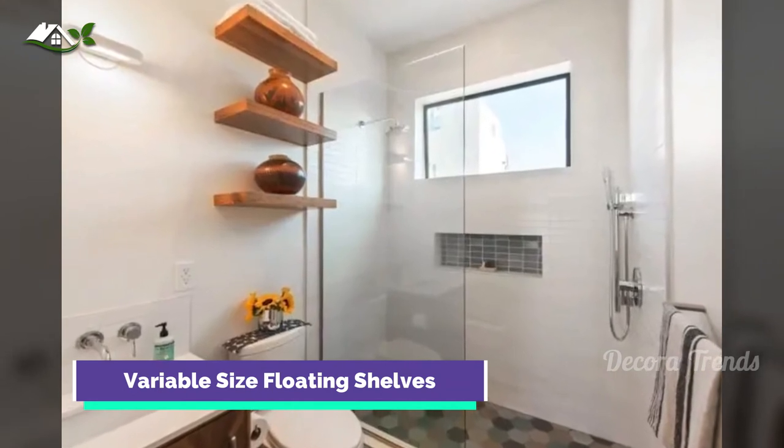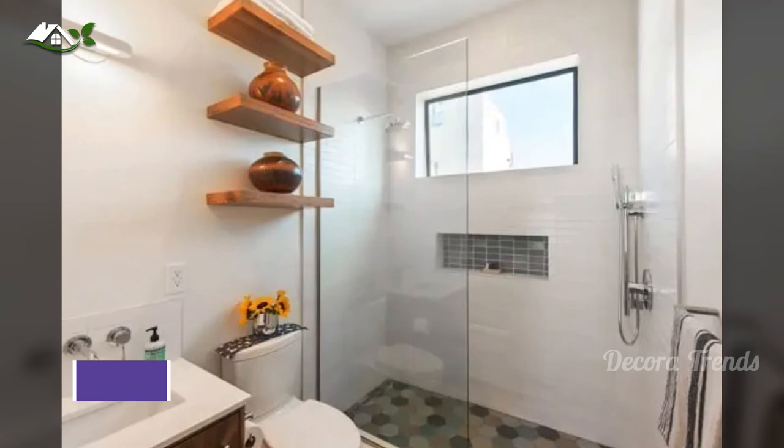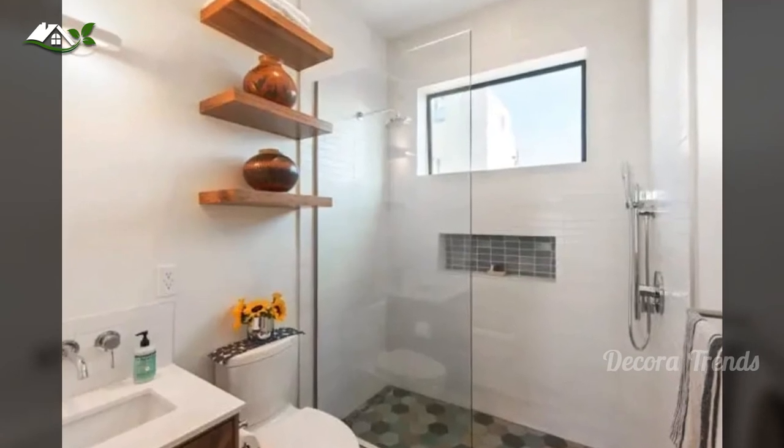Stack a few shelves of different lengths to create a sense of intentionality, design, and functionality with minimal effort.